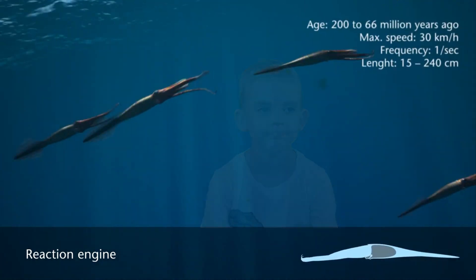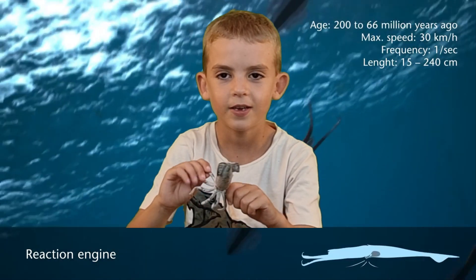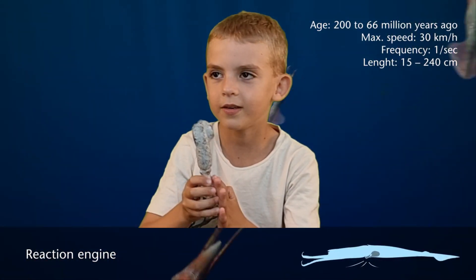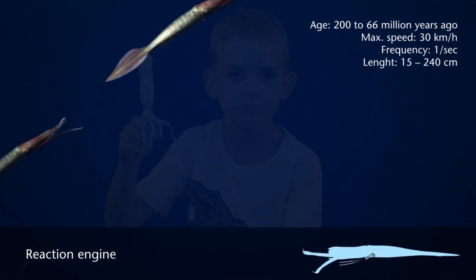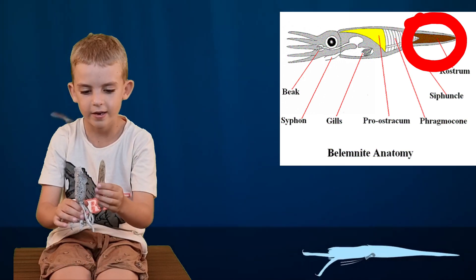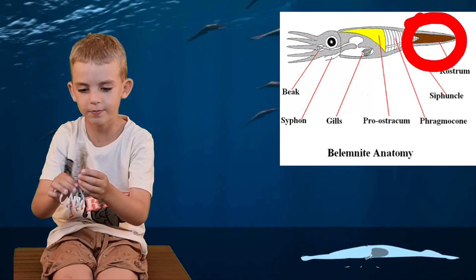Belemnites were fast swimmers, like torpedoes. This is a belemnite, and it lived 65 to 240 million years ago. This is the bone I normally find — it's called a rostrum, and it goes by its tail.